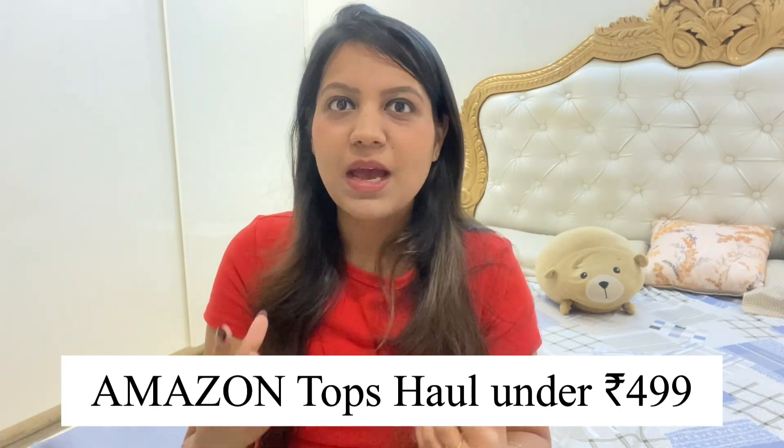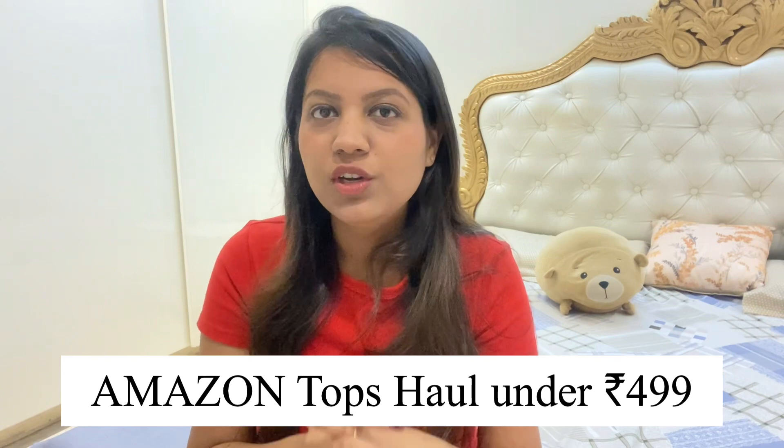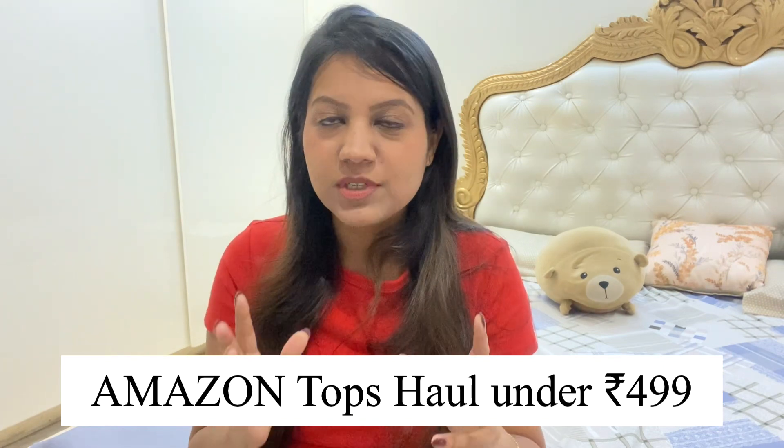Hi guys, welcome to my channel. I hope you all are doing good. Today's video is another interesting video which is a haul video. I posted a haul last time and you guys made a lot of requests for an Amazon haul, so today's video is about Amazon haul.